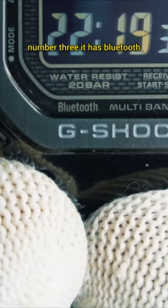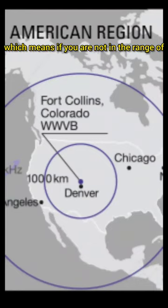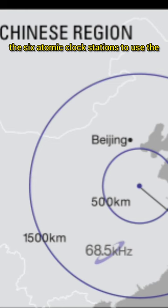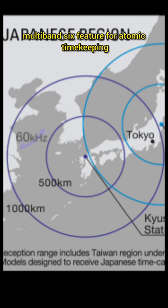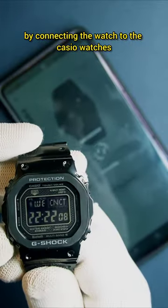Number three: it has Bluetooth, which means if you are not in range of the six atomic clock stations to use the Multi-Band 6 feature for atomic timekeeping, you can always set accurate time using Bluetooth by connecting the watch to the Casio Watches app.